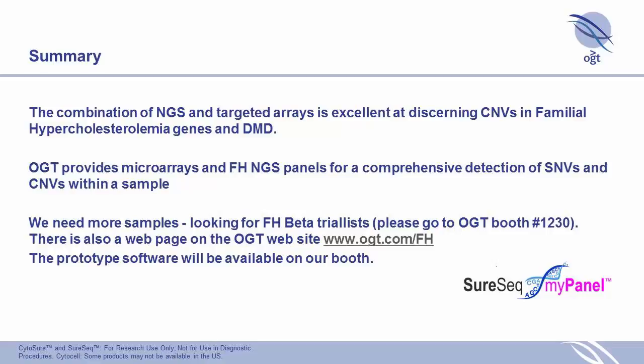We're looking for help from the community. If anyone has familial hypercholesterolemia samples — particularly with CNVs — we would love to run them. Please visit our booth at 12:30, or check out our website if you can't make it. You can also see our prototype CNV detection software and provide any input.